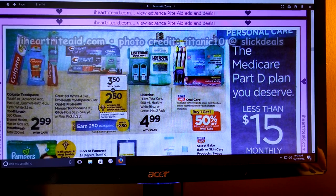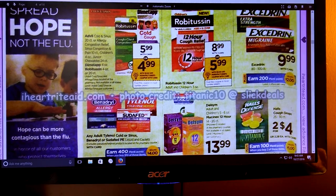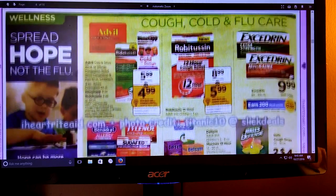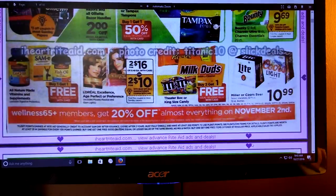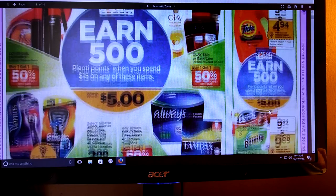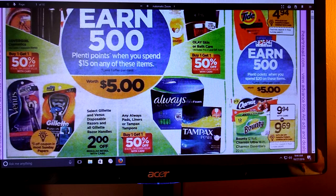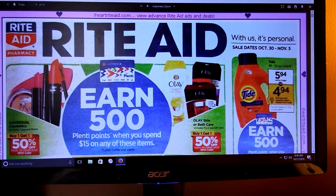Don't forget about this freebie - the Crest 3D White, Pro Health Toothpaste, Oral-B Pro Health Manual Toothbrush, or Glide at $3.50. There's a dollar off coupon coming, and then you're going to get 250 Plenty Points - that means free. You're allowed to do that twice per card. The Hall's cough drops with the dollar off coupons will make a dollar a bag, which is a really good deal. We've also got more P&G items - if you spend $20, you're going to get 500 Plenty Points; if you spend $15, you get 500 Plenty Points. Keep your eyes on the inserts this weekend and coupons.com.